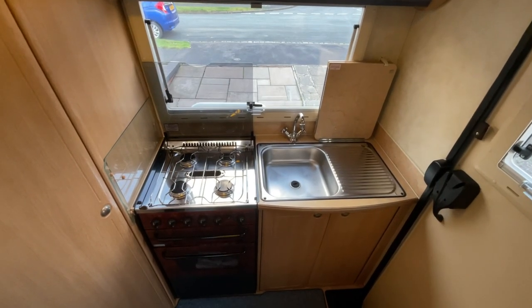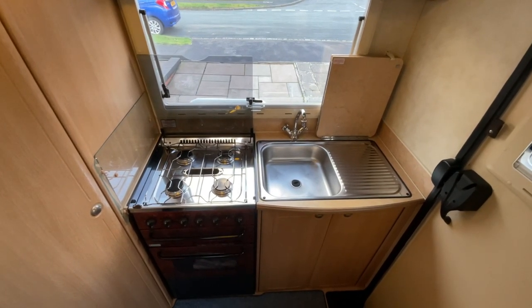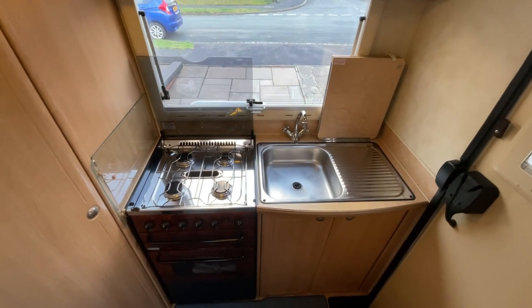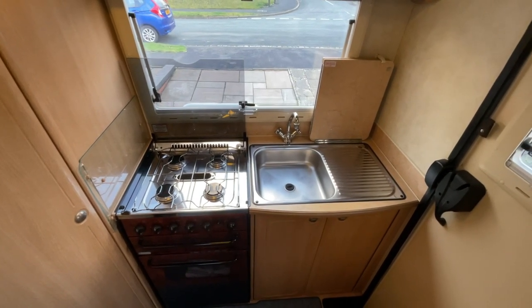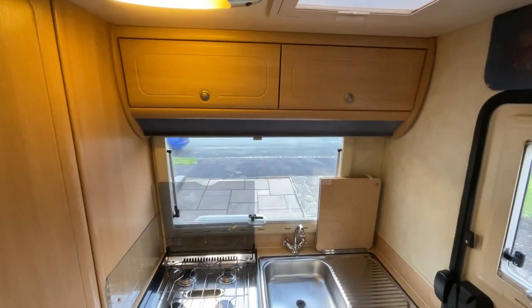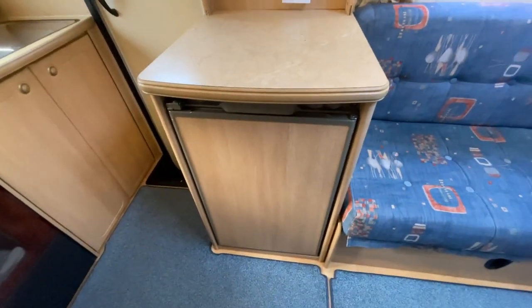As we enter this lovely motorhome, to the rear we have the kitchen area that consists of the four burner gas hob, grill and oven as well as the hand wash basin. There is great storage both below and above. Just to the side we also have the three-way fridge.